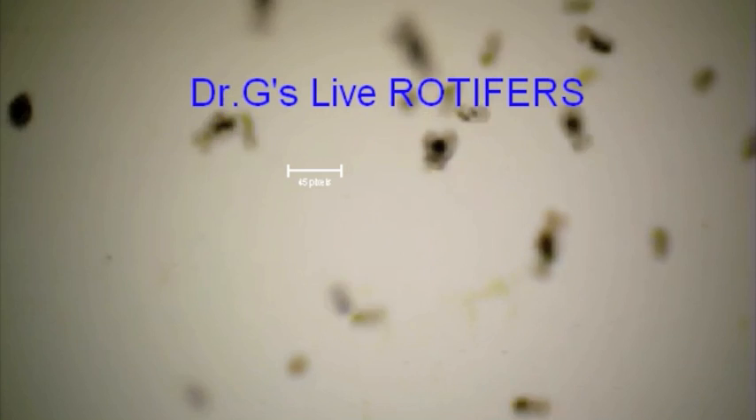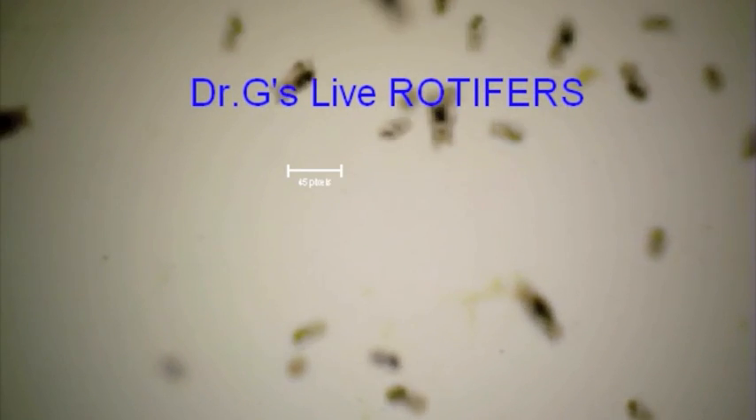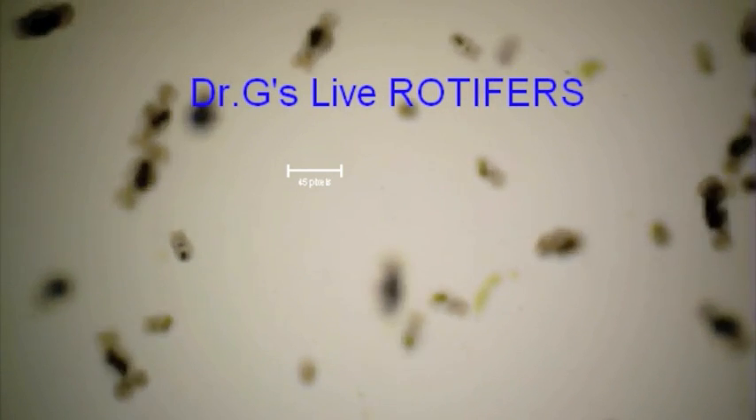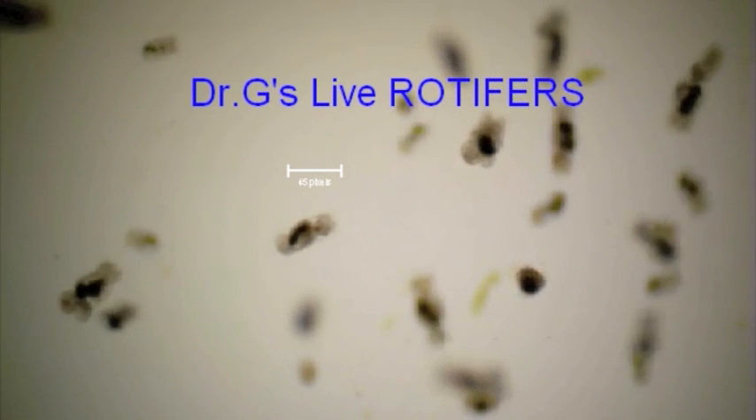Dr. G's live rotifers are Brachionus plicatilis L-type species, grown in our Florida facilities at a salinity of 1.024, which should be very close to your own tank salinity. There is no need to adapt them to your tank.